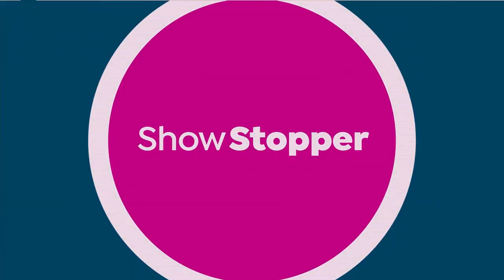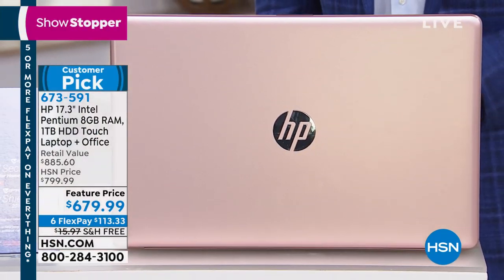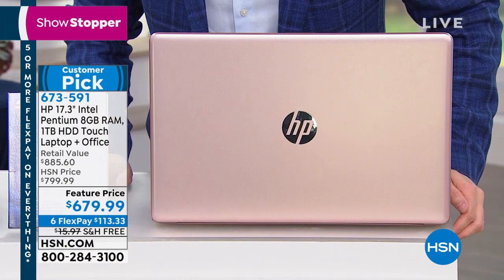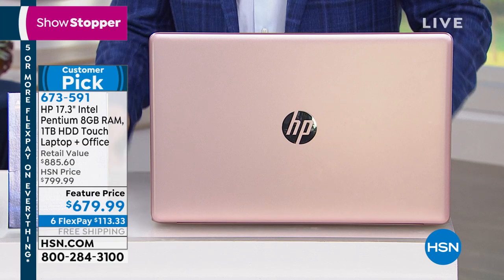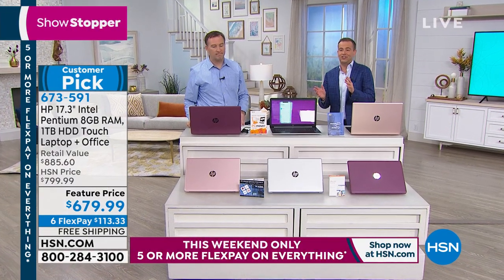You're watching HSN on Saturday night primetime live, and we have a showstopper: a brand new HP laptop with HP Pentium Gold inside — all new, all singing, all dancing, and fast. It comes in rose gold, natural silver, or berry. This is a returning favorite to HSN; we don't often have 17-inch screen laptops, as they're a little rarer in the marketplace.